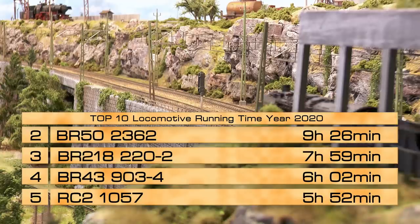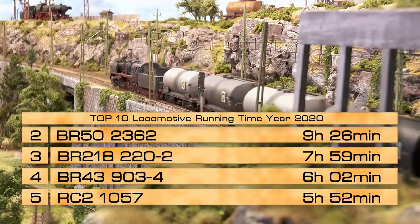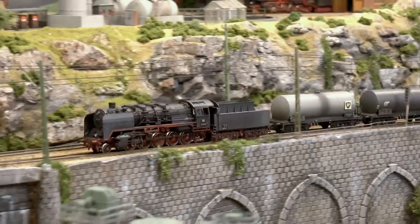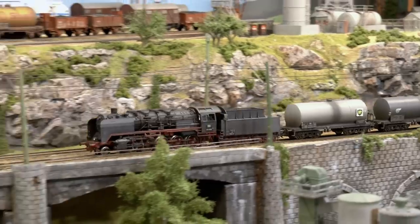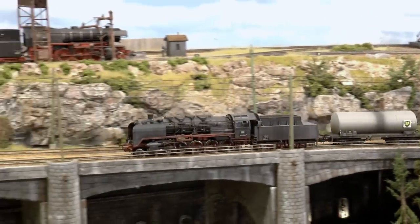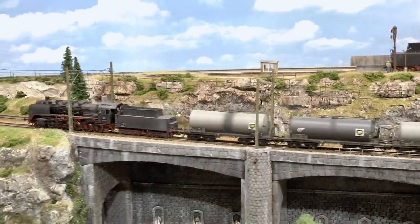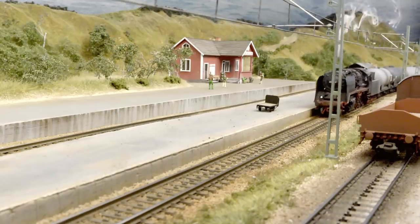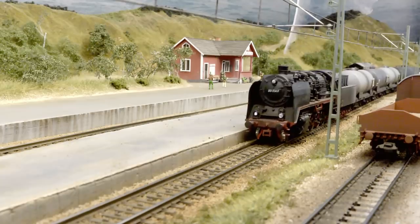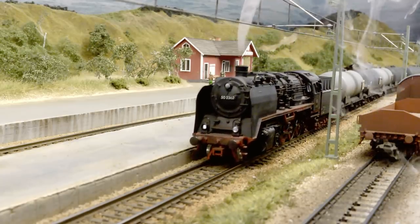In second spot, running 9 hours and 26 minutes, is the very old BR50 2362 model which came in the same starter set as the BR18 I just replaced. This achievement is not much due to the locomotive itself but for the new set of cars — I acquired a set of tank cars in the middle of the summer and the BR50 has been pulling it since then. One of my favorites on the layout.